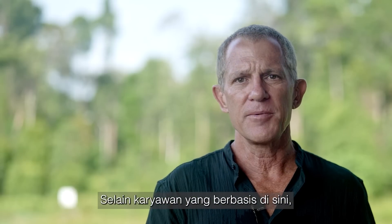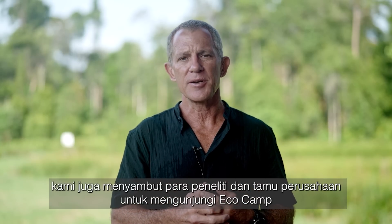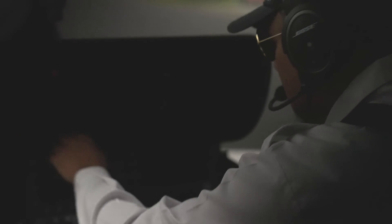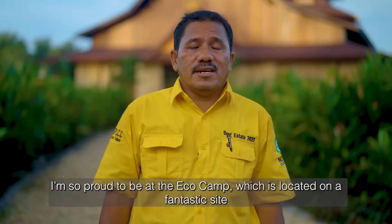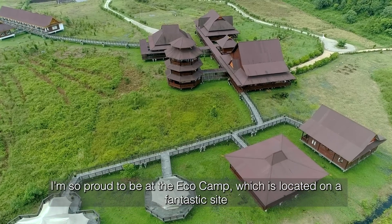In addition to the employees which are based here, we also welcome researchers and corporate guests to visit EcoCamp. I'm so happy to get to EcoCamp, which is a very spectacular place.